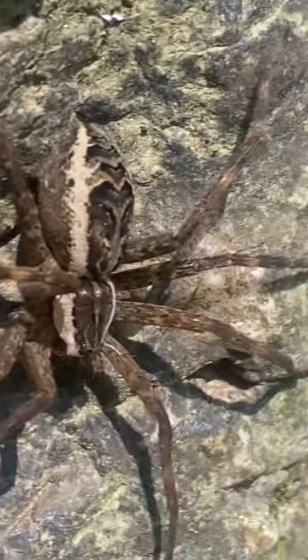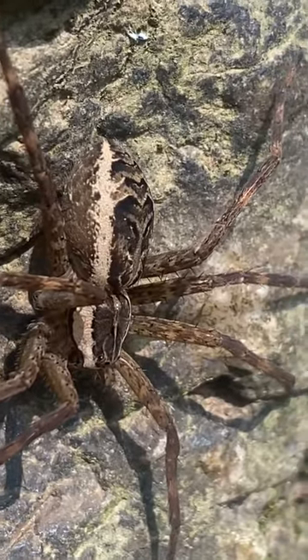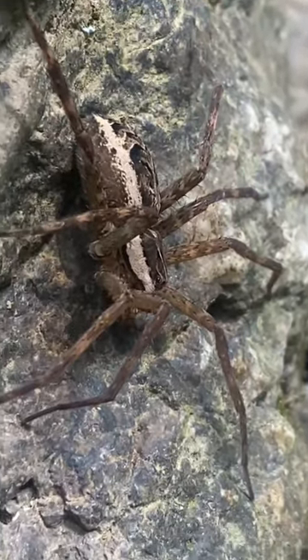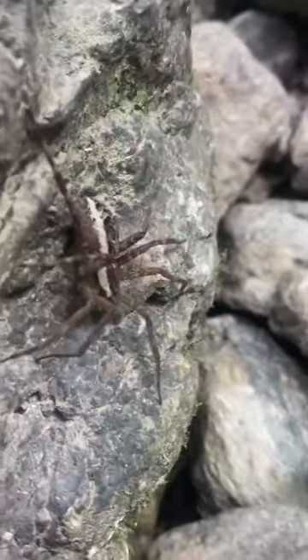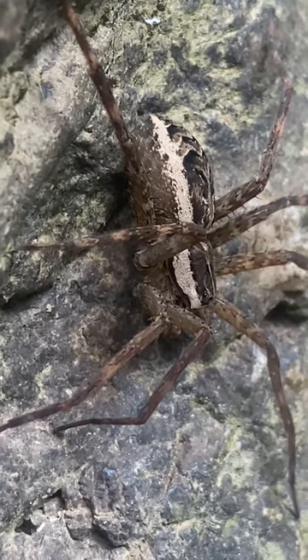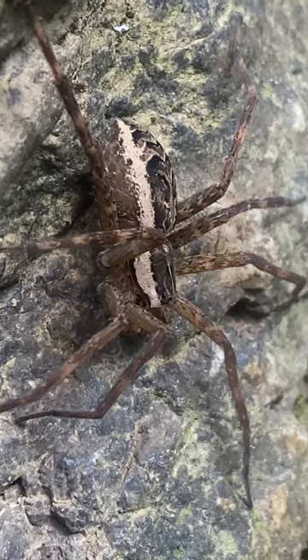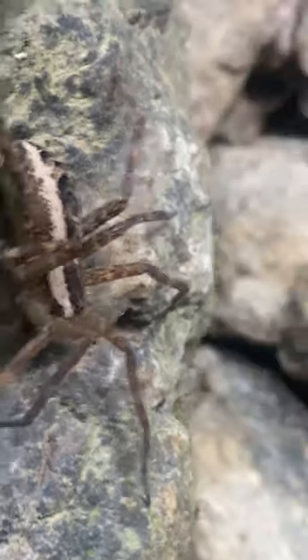It can either be completely dark or have a white border. This is a female. They're mostly found along fast-moving streams. Their prey consists of insects and small fish.